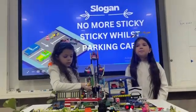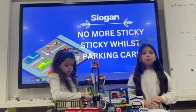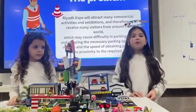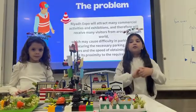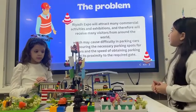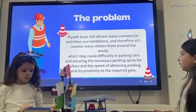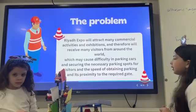After living in Saudi Arabia for a long time, we noticed the biggest problem: transportation. Saudi Arabia will host the Riyadh Expo in a few years. Riyadh Expo will attract many visitors from around the world, which may cause difficulty in parking cars and securing the necessary parking spots for visitors.